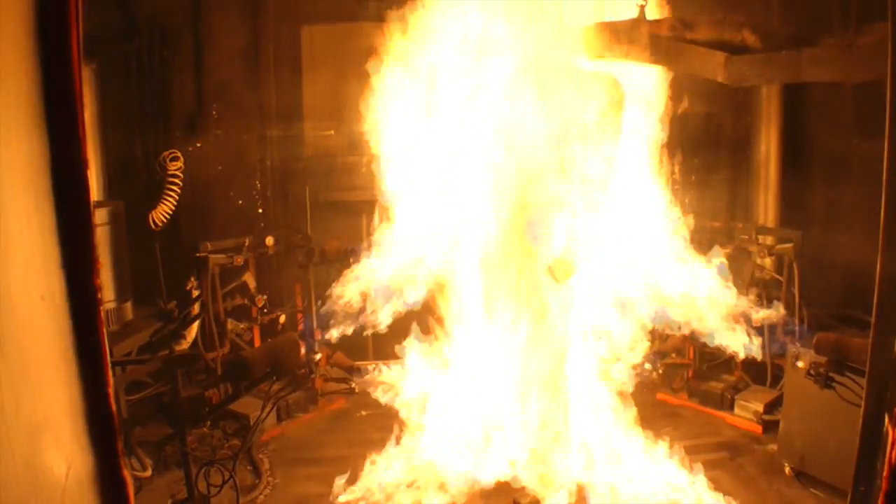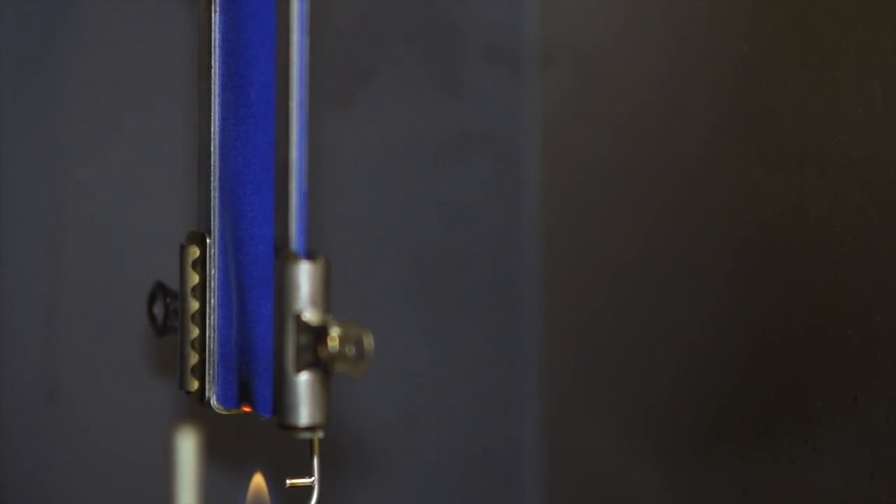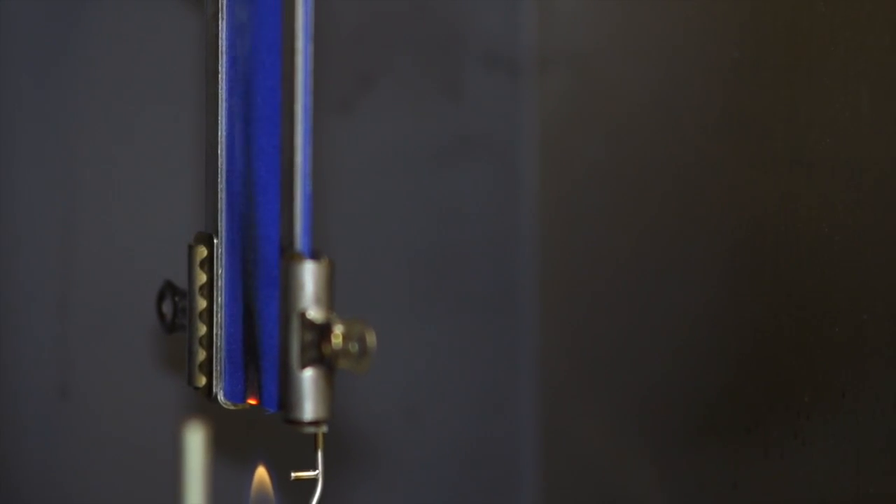In this video, we're going to show you how flame-resistant fabrics are made. Because the more you know about FR fabric, the more confident you can be in the comfort, durability, and performance of your FR clothing.